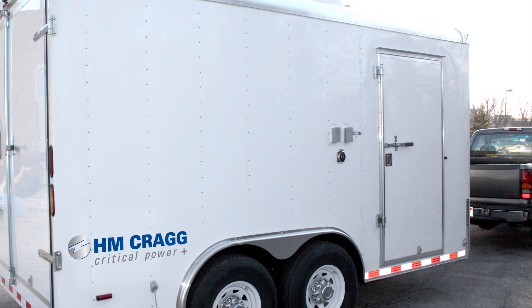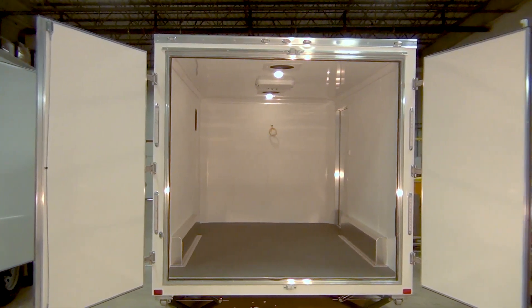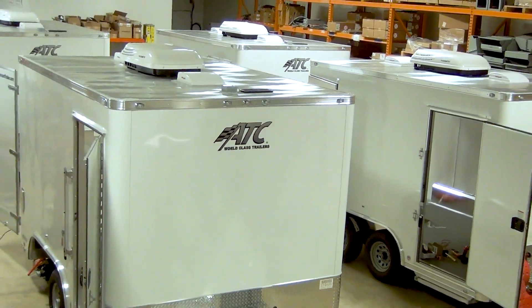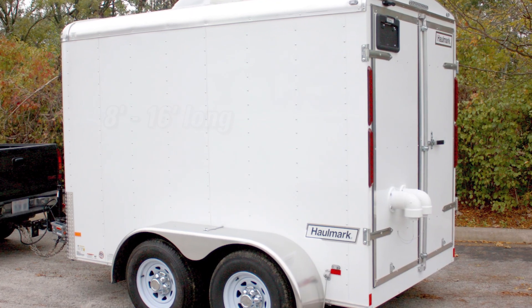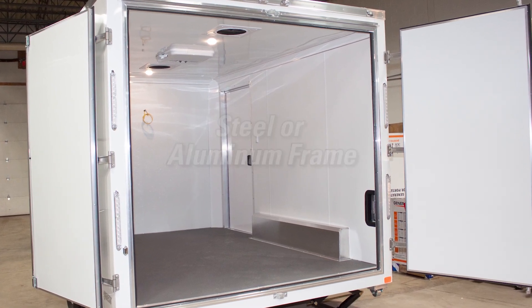The base of our mobile DC power systems begins with our partnership with world-class cargo trailer manufacturers who produce the highest quality trailers with industry-leading dependability, durability, reliability, and warranty. Some of the trailer options include a size range of six to eight and one-half feet wide and 8 to 16 feet long, with a steel or aluminum frame with aluminum exterior cladding.